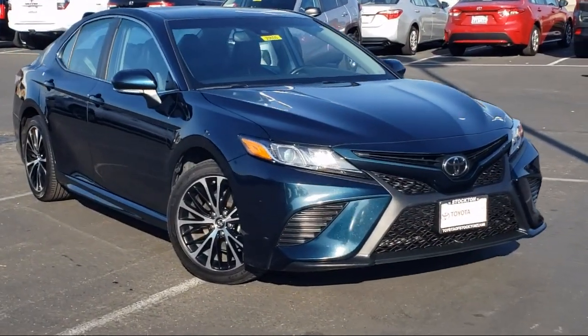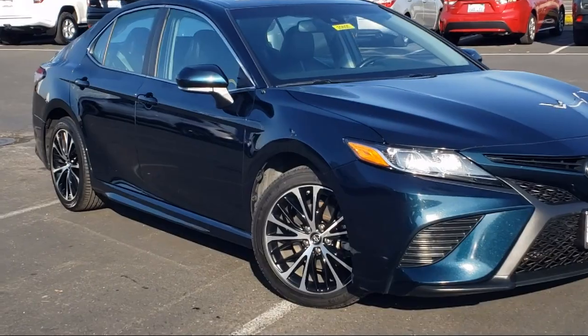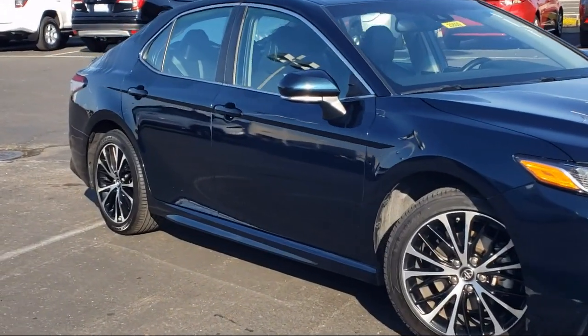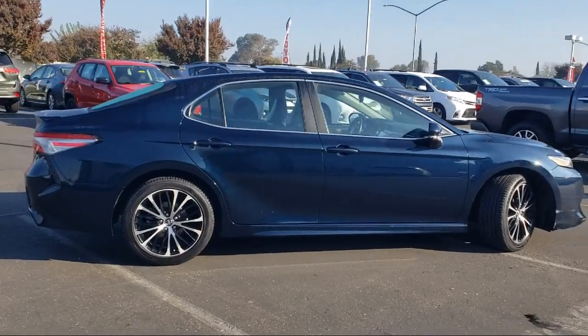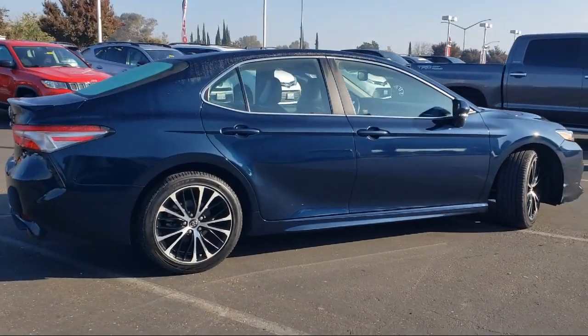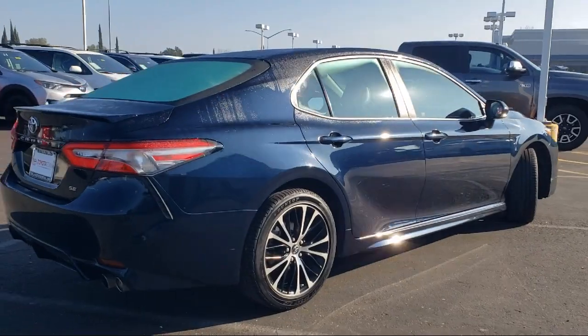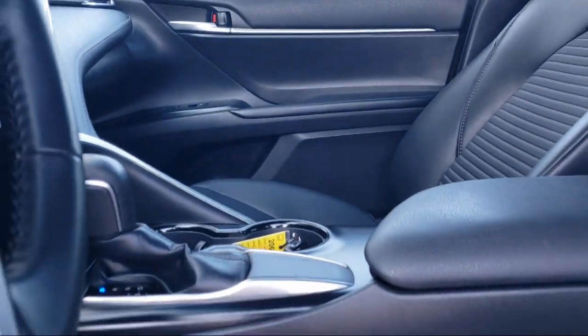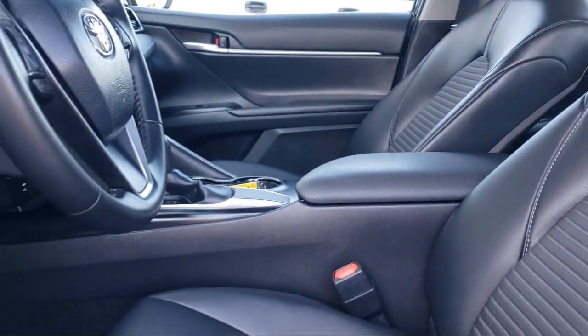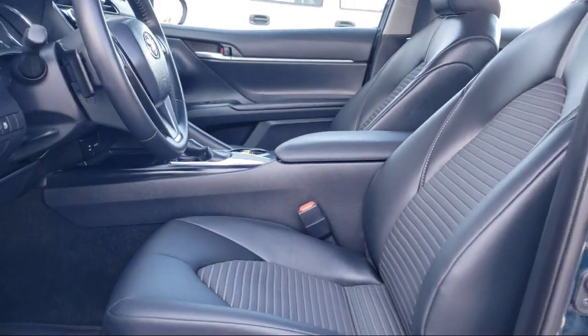It comes equipped with alloy wheels, steering wheel controls, Entune 3.0 audio system, rear view camera, keyless entry, rear spoiler, fully automatic headlights with auto high beam headlamp control, split fold-down rear seat, dual front side impact airbags, and has less than 75,000 miles on the odometer.